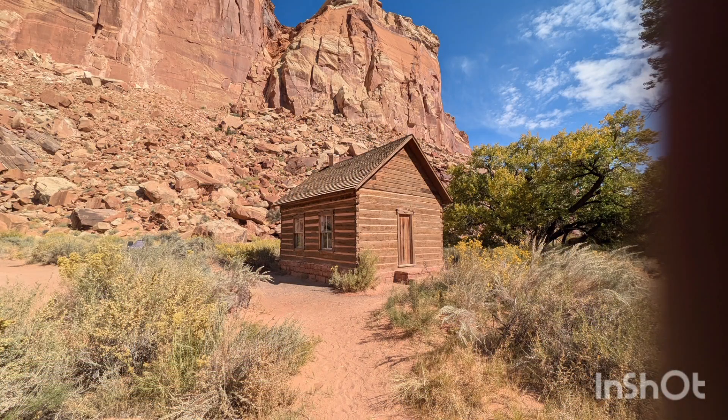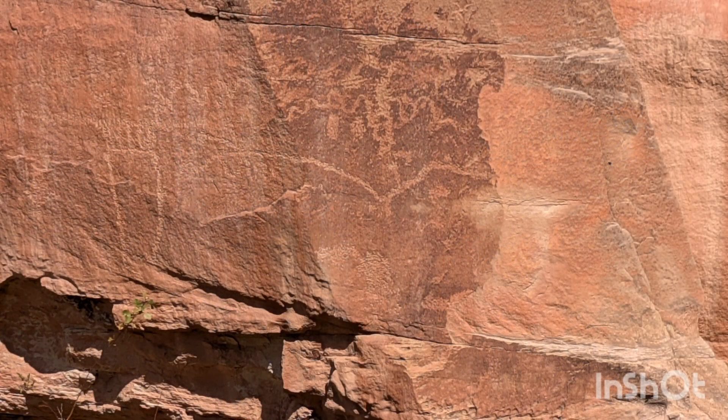Built in 1896, this one-room schoolhouse was Fruita's only public structure. Besides school, it served as a church meeting house and community center.